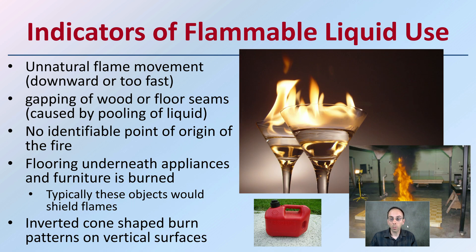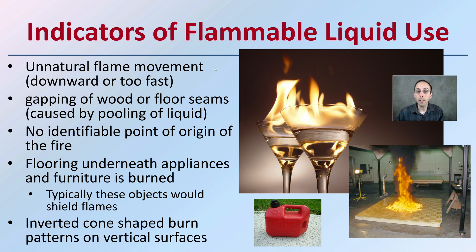Indicators of flammable liquid use include unnatural flame movement — downward or occurring faster than expected — and the charring of wood or floor seams caused by the pooling of a liquid. If it's not possible to identify a single point of origin because it's spread over a region, that probably indicates an accelerant or flammable liquid was used, strongly favoring arson. Burning found flowing underneath appliances and furniture — objects that would typically shield flames — may suggest a fire was deliberately started there. Inverted cone-shaped burn patterns on vertical surfaces can also indicate a flammable liquid was most likely used.